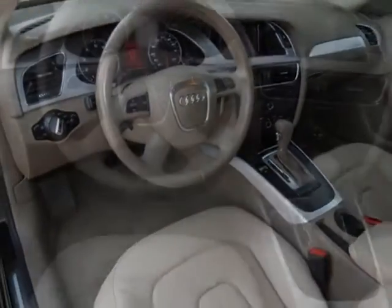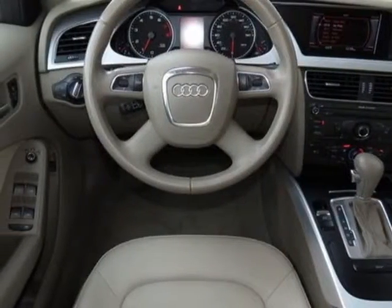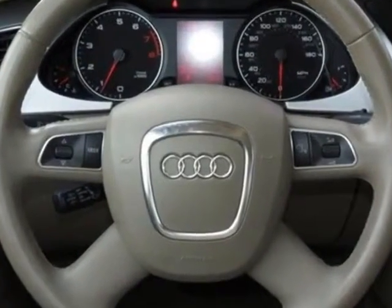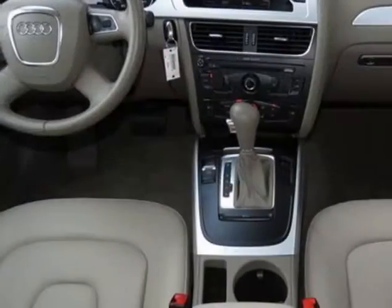Additional options for this vehicle include the standard paint, heated front seats, front license plate holder, brilliant black, cardamom beige, and leather seating surfaces.